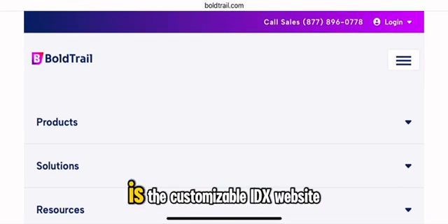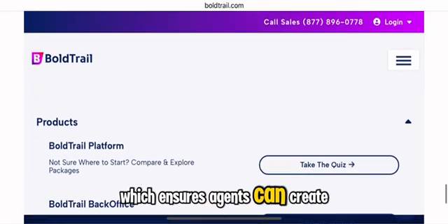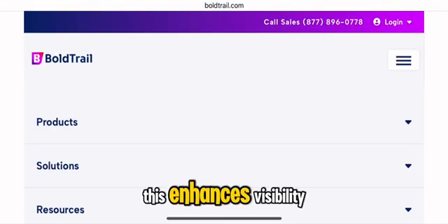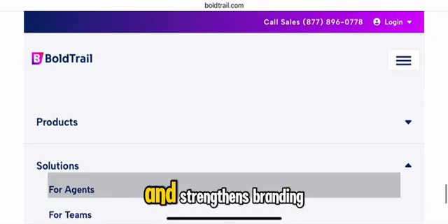One of its standout features is the customizable IDX website, which ensures agents can create a professional online presence while automatically syncing property listings from MLS databases. This enhances visibility, attracts potential buyers and sellers, and strengthens branding.